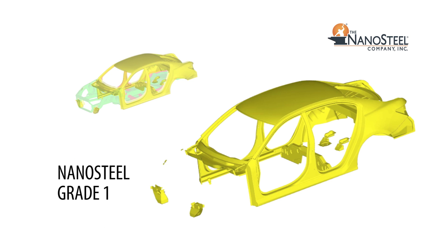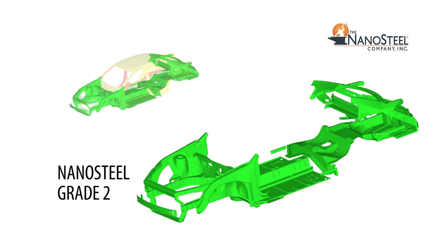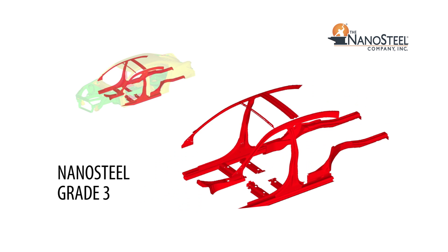Nanosteel Grade 1 for external body panels. Nanosteel Grade 2 for front and rear crash rails and floor structures. Nanosteel Grade 3 for very high strength parts in the roof structure and body side structure.